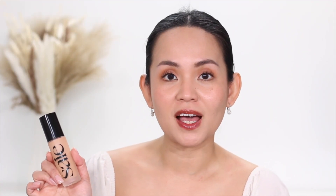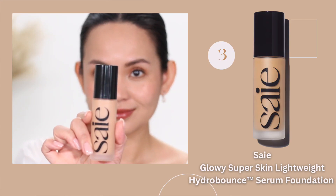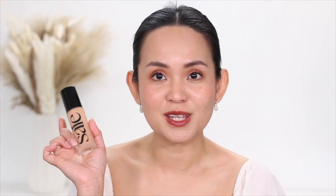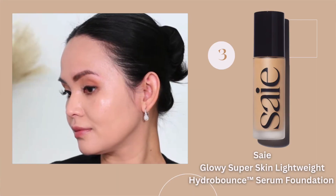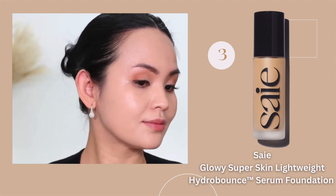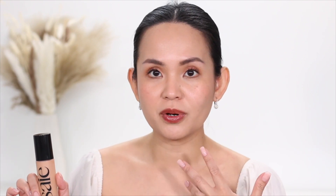At number three is the Saie Glowy Super Skin Lightweight Hydro Bounce Serum Foundation. Most foundations I've tried, I initially like them and then by the fourth hour they don't work for me — this was the opposite. When I first tried it, it was super dewy, excessively dewy for my oily combination skin, so I thought it wouldn't work. But when I applied my cream contour and blush, everything blended so well on top of this foundation.